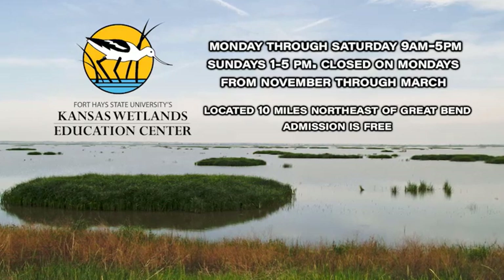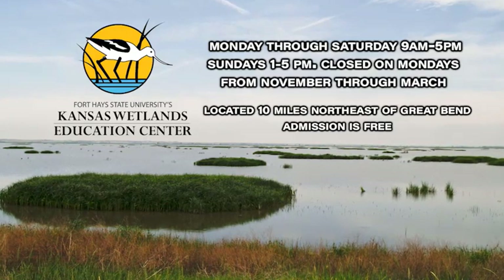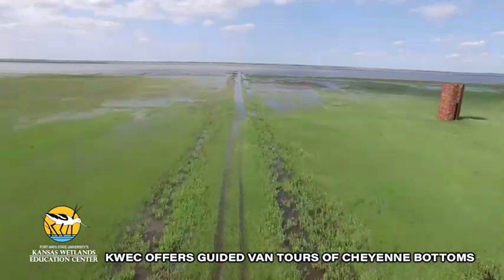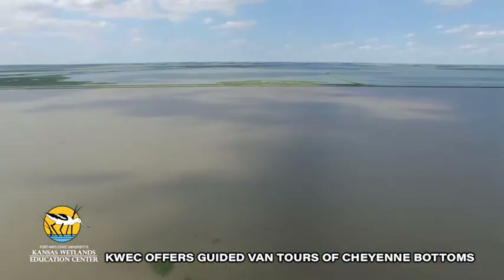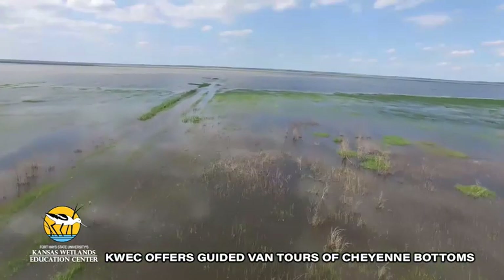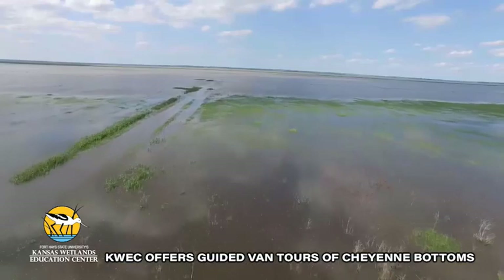Make Kansas Wetlands Education Center part of every trip to Cheyenne Bottoms. Wetlands are unique in Kansas, and Cheyenne Bottoms, a 41,000-acre wetland, is the largest marsh on the interior of the United States, designated internationally important for migrating shorebirds and waterfowl.